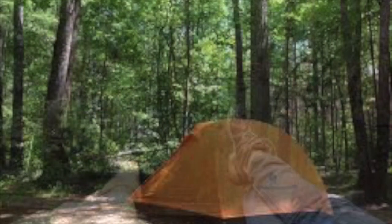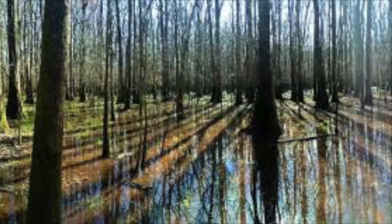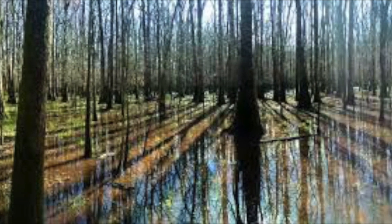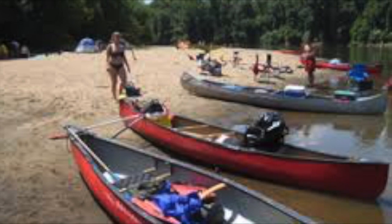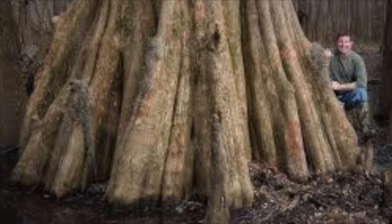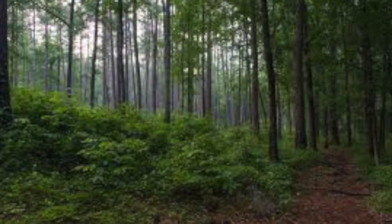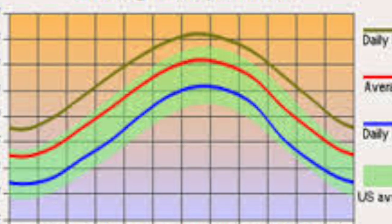Congaree is home to the largest tract of old-growth bottomland hardwood forest left in the United States. Through thick forests and impassable swamps, its wet and humid climate makes summers hot and wet, with mild springs and autumns, and below-freezing temperatures at night during winter. With rich cultural heritage and occasional flooding shaping the landscape, Congaree makes it a resourceful laboratory for studying floodplain systems and wildlife.